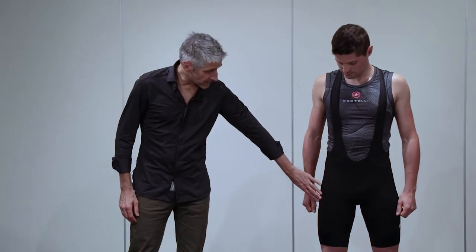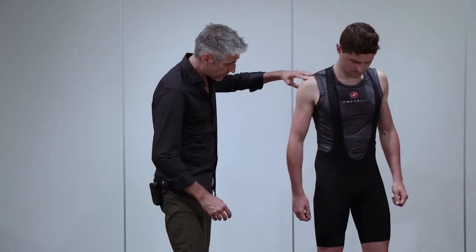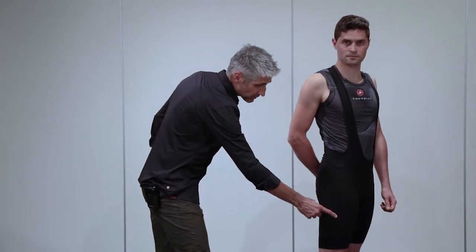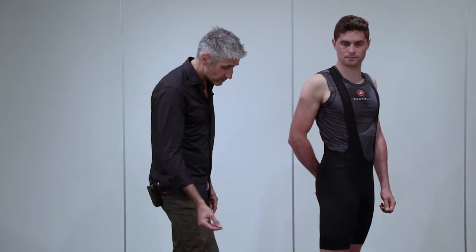The big thing you'll notice is we've taken the side panel to be the same fabric as the front panel, so you get more of a solid color look. You get a great panel that wraps around to the side. We've done double-needle stitching on the top and the bottom of that panel to really accentuate the stitching and the quality in the short.